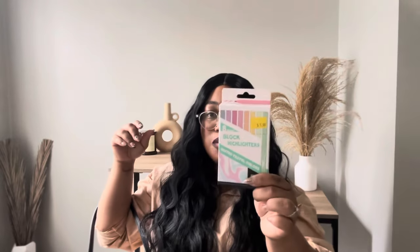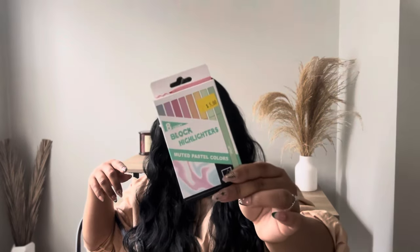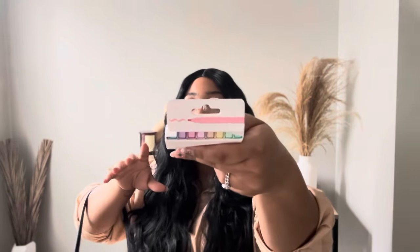Along with that book I have these highlighters — I recently bought them for my new study Bible but I also use them for that book too. I got them from Five Below for actually five dollars. They come in a whole bunch of cute colors — I just love the shape of them, it kind of makes me feel like I'm back in school.